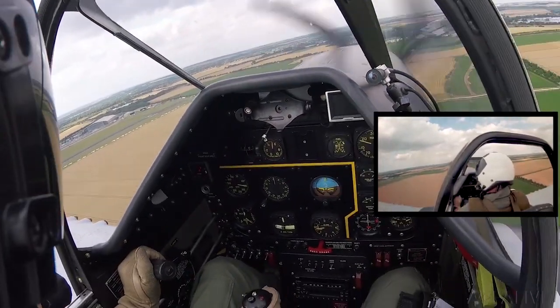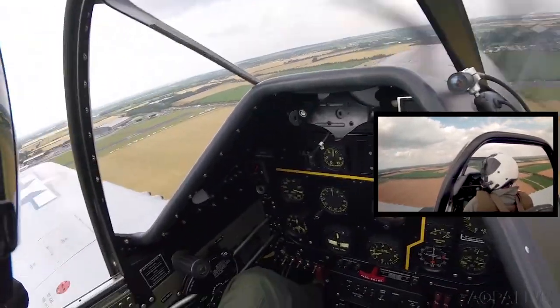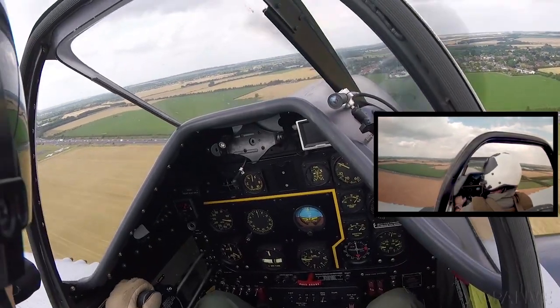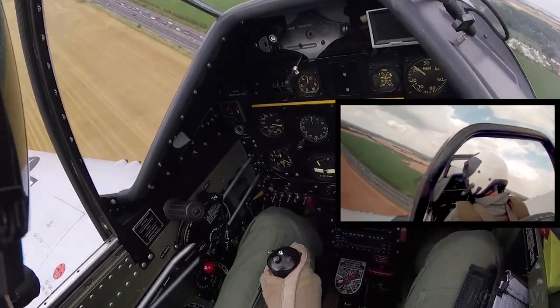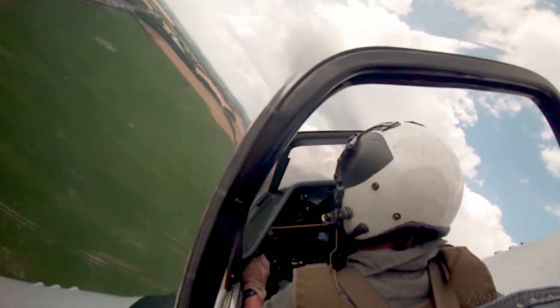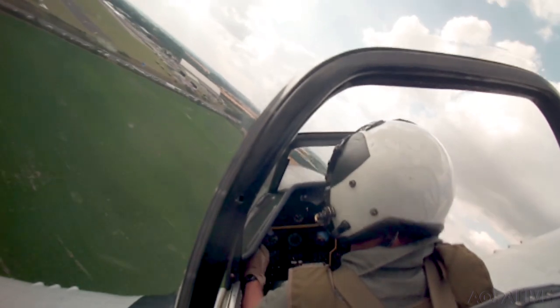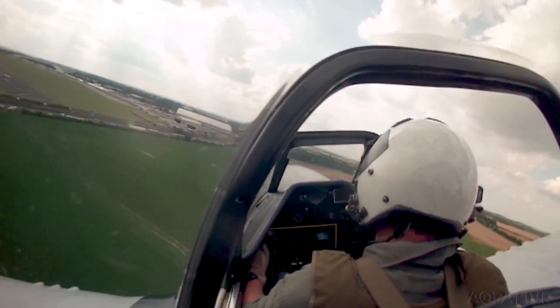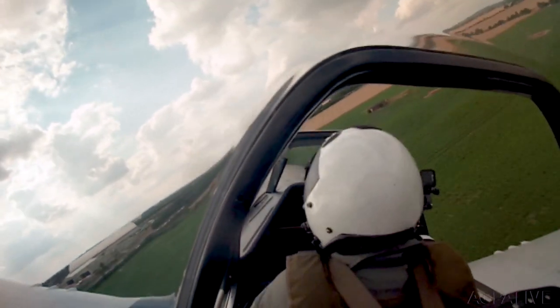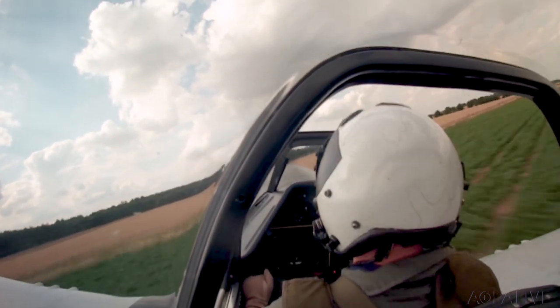Then came another mistake. The tower heard his call and started shouting that his gear wasn't down. So he put the gear down — but at that point the engine started running down again. He now had drag added, with 180 degrees of turn still to go. He recognized it was a dumb thing to do. Knowing it would clearly be an off-airport landing, he pulled the gear back up, dumped the remaining flaps, rolled wings level, and continued to fly.